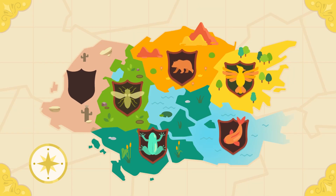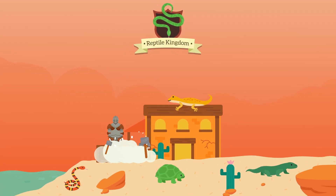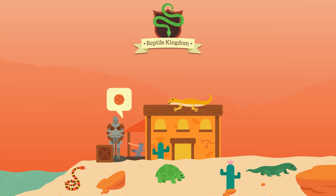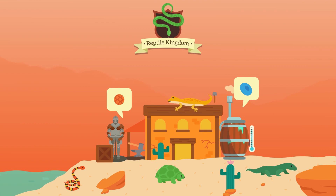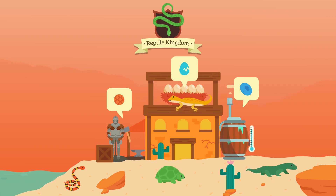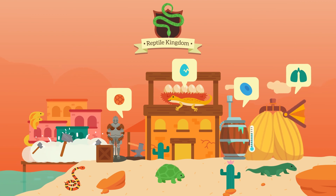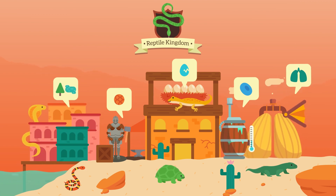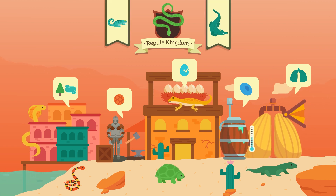Now, the last group of animals — the reptiles. Reptiles have dry, thick skin covered with hard scales, which serve as protection. Reptiles are cold-blooded. They reproduce by laying eggs and they breathe using their lungs. They are able to live on land or in water. Some of the coolest reptiles out there are chameleons and crocodiles.